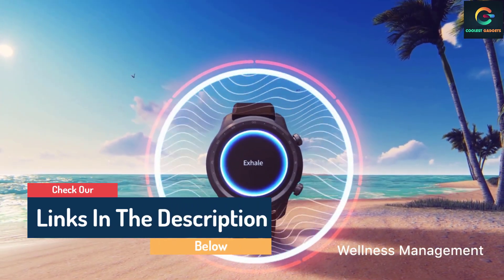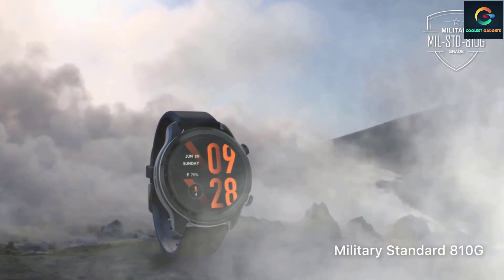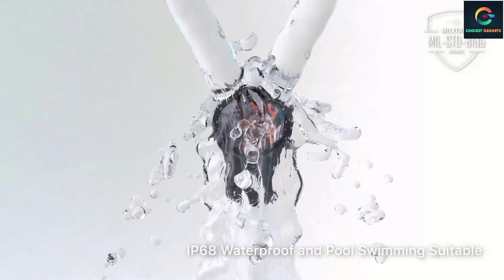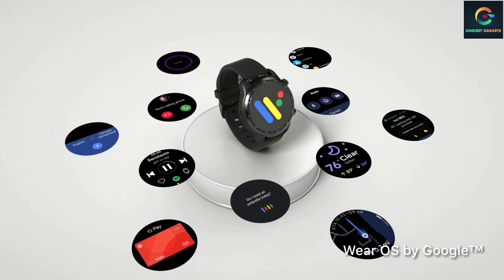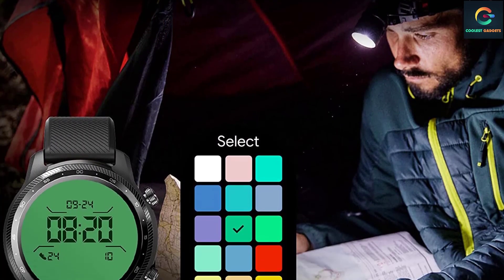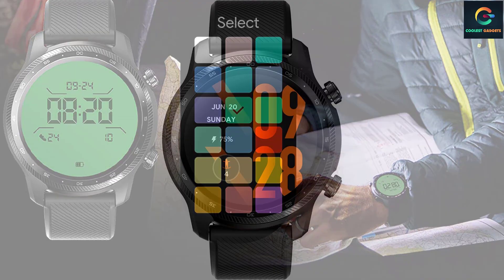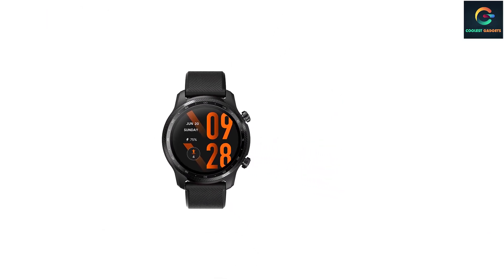The TicWatch Pro 3 Ultra GPS also features atrial fibrillation and irregular heartbeat detection, as well as stress tracking. Its dual processor system keeps the watch running up to 72 hours in Smart Mode and 45 days in Essential Mode. The new customizable backlight offers better visual enjoyment, making the screen comfortable to read under any conditions, especially in the dark.